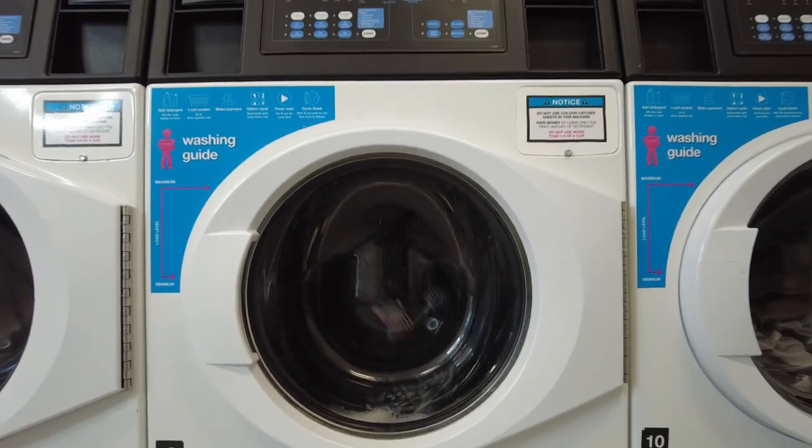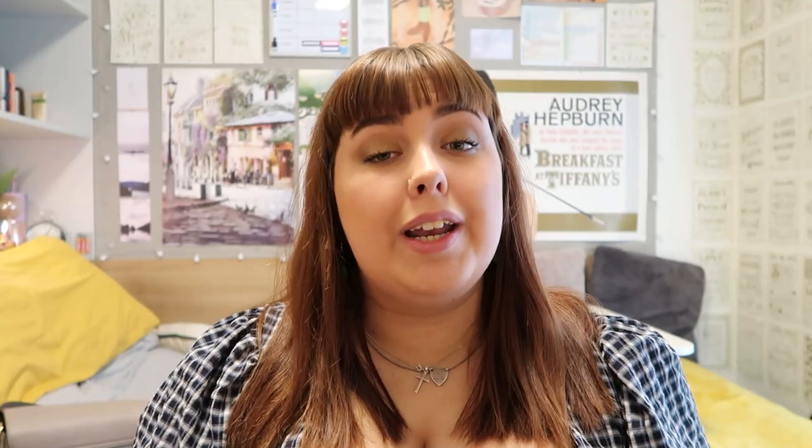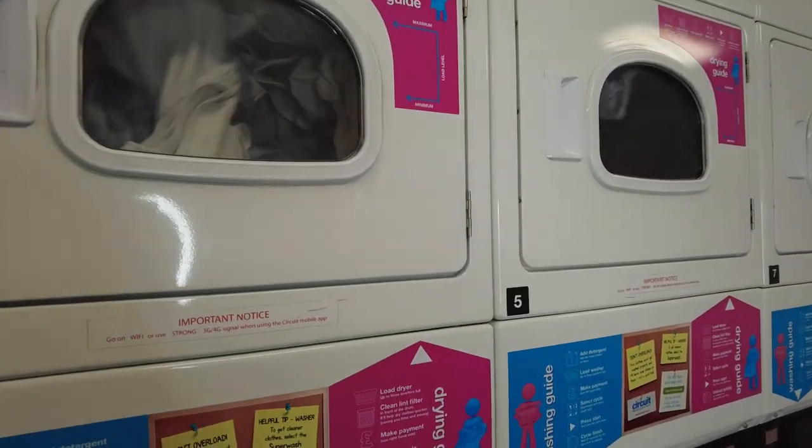The Circuit laundrette washers and dryers have loads of different settings, so there's no bog standard setting. You can choose between delicates, a cold wash, a coloured wash, a white wash, and there are loads of washers and dryers so that you can split up loads.